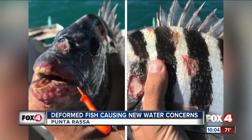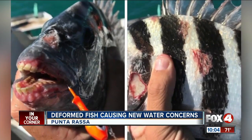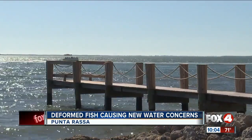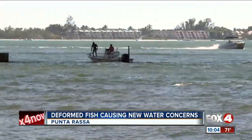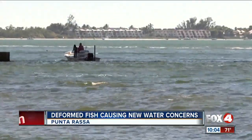Dr. Greg Tully, who teaches marine science at Florida Gulf Coast University, says these types of lesions are typically secondary to some other underlying illness or stressor. We'll share information as we learn more about what's causing these fish to have these abnormalities.